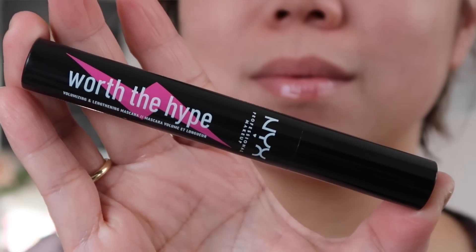Hey guys, I'm back for another product review. Just the name itself kind of makes a statement — this is the NYX Worth The Hype volumizing and lengthening mascara.